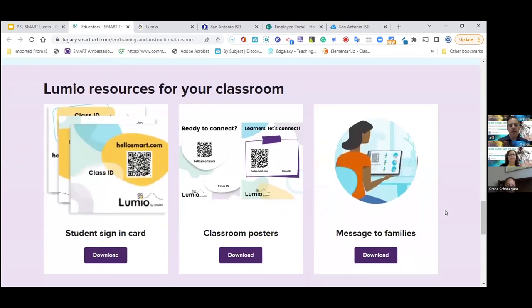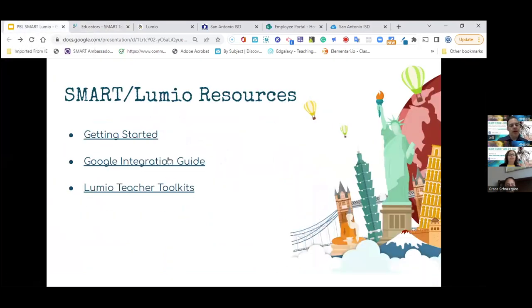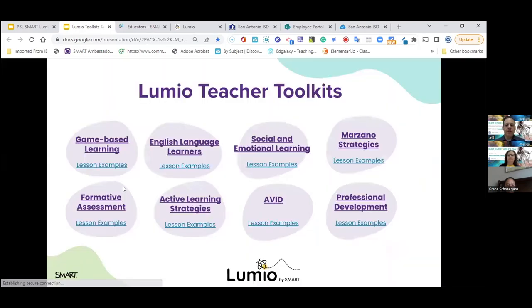They also have some Lumio resources for the classroom. I want to go back here and look at the Lumio Teacher Toolkit, because this has a wealth of information and different lesson examples for specific topics. So you have game-based learning, English language learner, social emotional learning, professional development, AVID activities — it gives you a lot of different examples of lessons and things that you can pull and use in your class to get started.